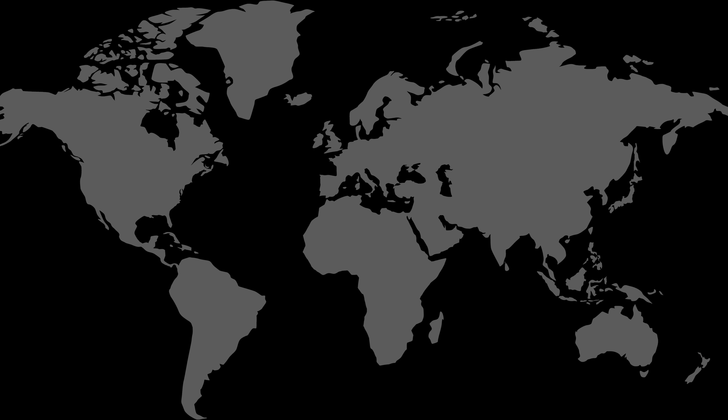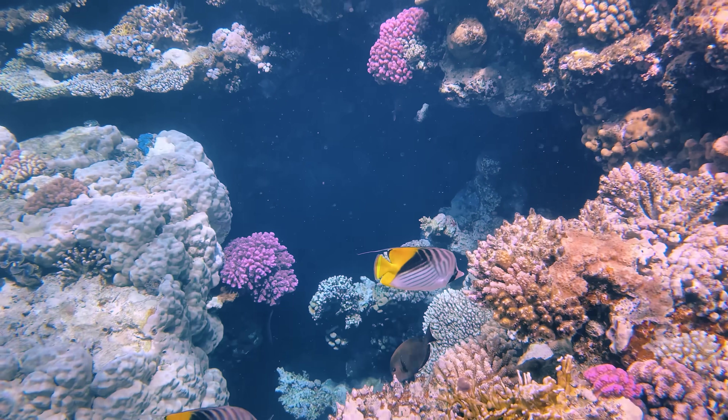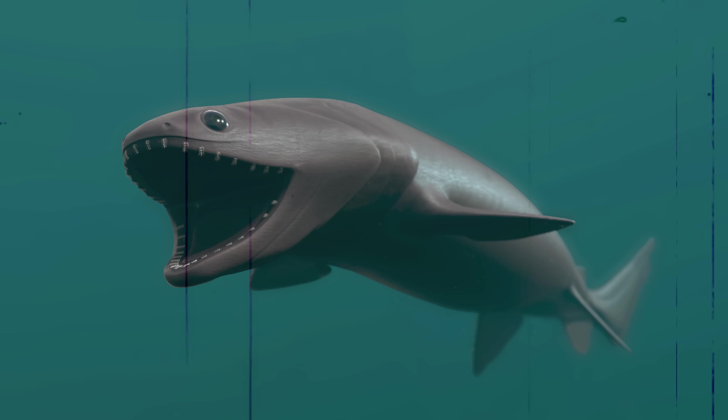You'd think that this is some deep-water species from a faraway sea, but really, it's all over the place. Frilled sharks have been found all over the world's oceans. If you've swum in the sea at night, there's a solid chance you weren't far from one of them. But don't worry — they have no interest in you at all.